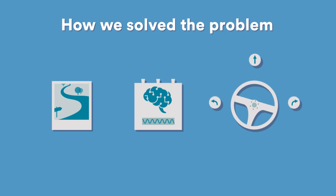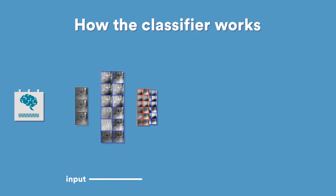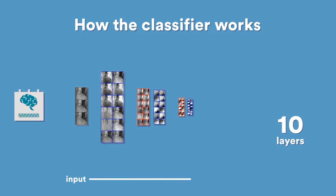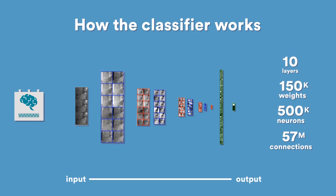When the robot is on the trail, our controller applies the classifier to the image acquired by its camera and steers the robot in the corresponding direction in order to remain on the trail. The classifier is implemented using a state-of-the-art deep neural network with ten layers, 150,000 weights, half a million neurons, and 57 million connections.